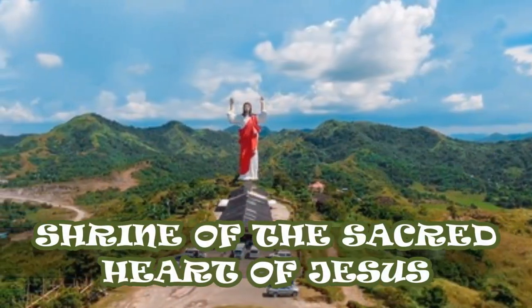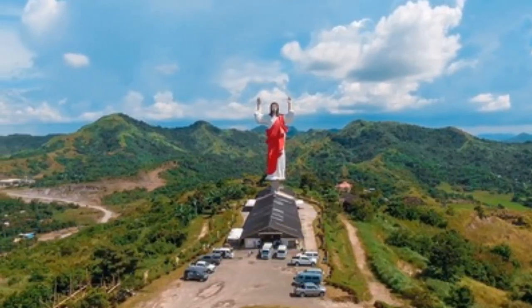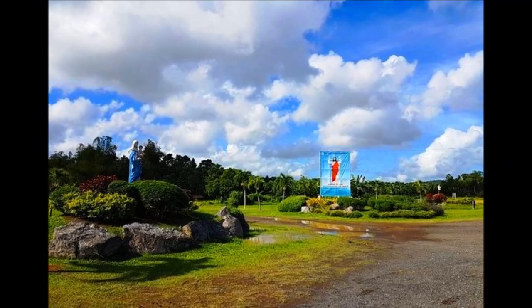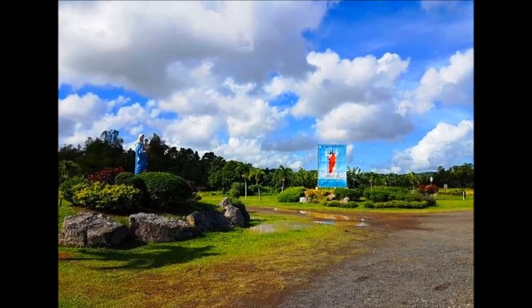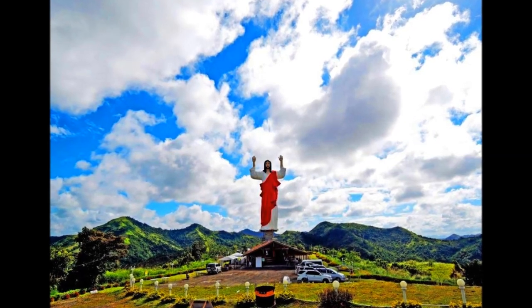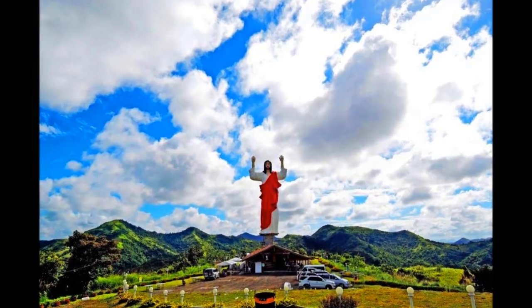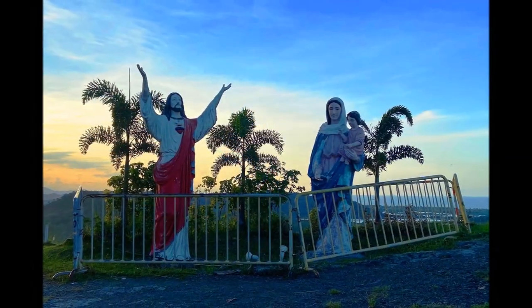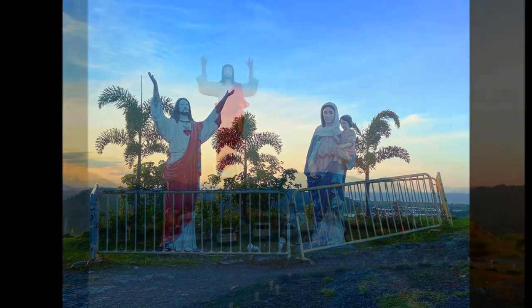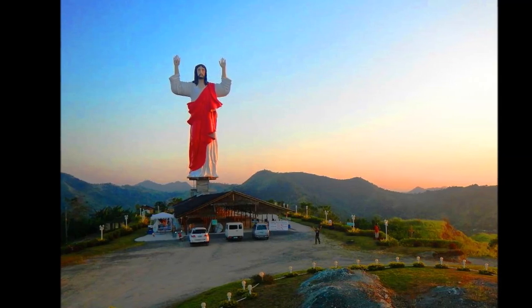Shrine of the Sacred Heart of Jesus: This giant statue measuring just over 130 feet finished construction in 2015. It sits atop a hill towering over its surroundings. You will find a church at its base where you can attend Mass, say a prayer, contemplate, or light a couple of candles. The area also has stunning views of the surrounding landscape and the city below.